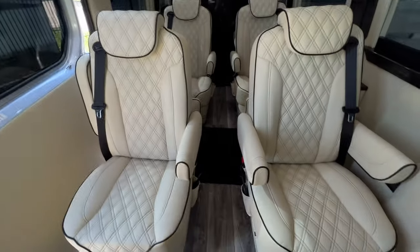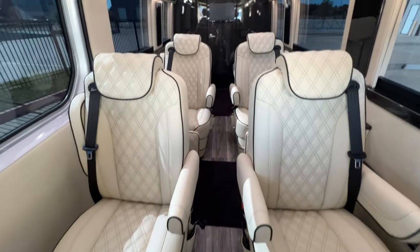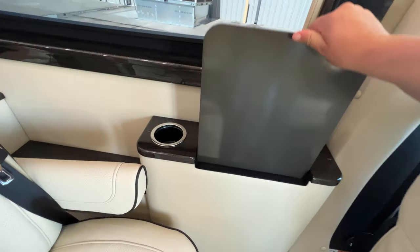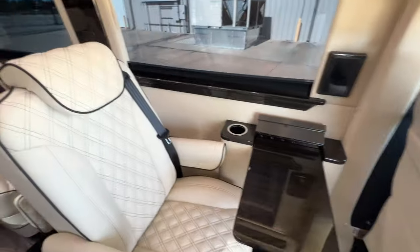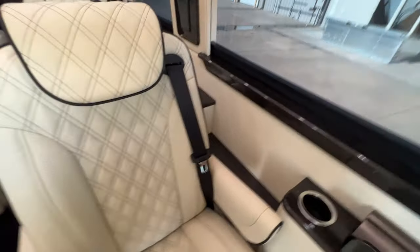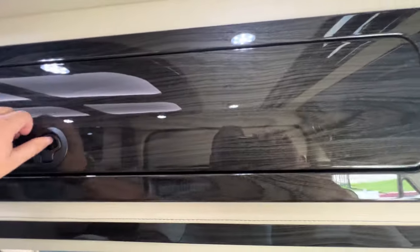This milkweed interior really pops, especially with that nice sunlight coming inside. You've got your folding lap tray table right here. The gloss wood looks very nice and sleek.